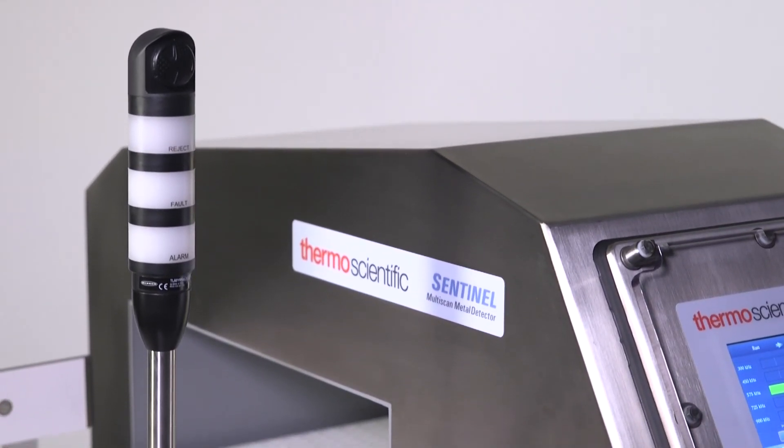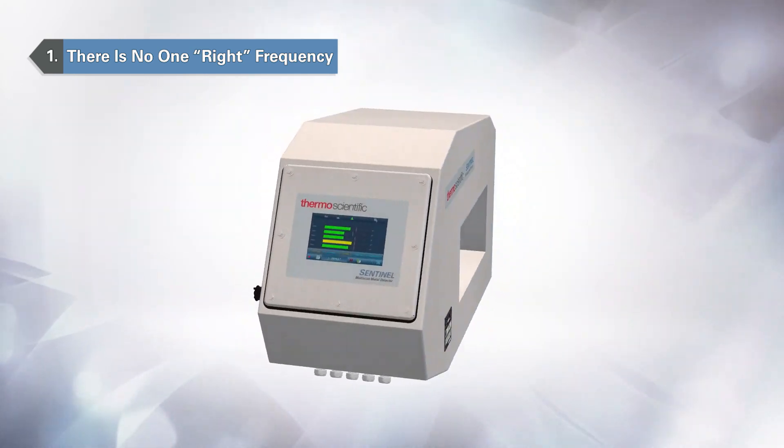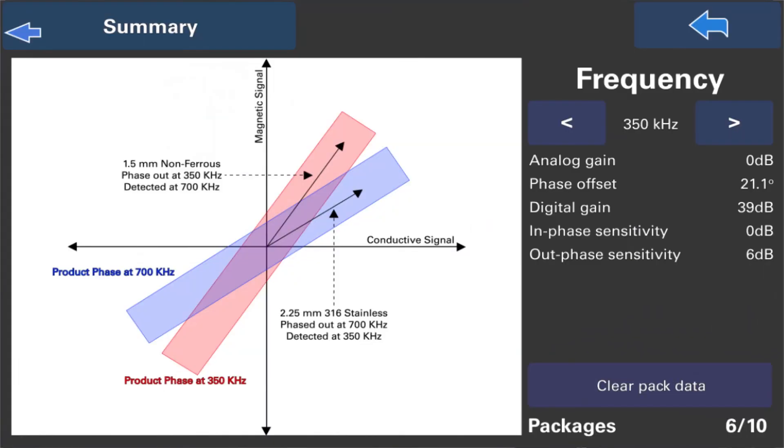There are three reasons Sentinel can make a difference in your food safety program and how you spend your day. Sentinel continuously scans up to five frequencies across the spectrum. Without Multi-Scan, you have only one or two frequencies. If Sentinel can't detect metal at one frequency, another can. Since Sentinel runs all of the frequencies, the types and sizes of metals you detect multiply.